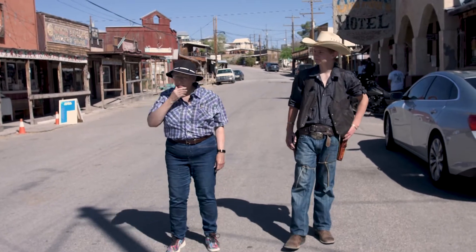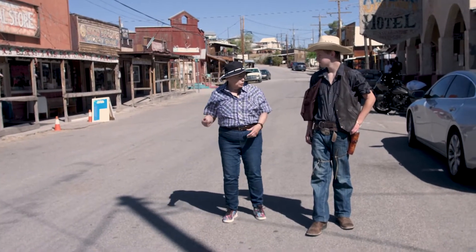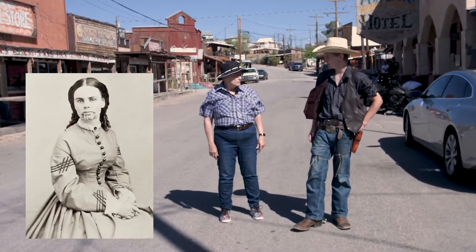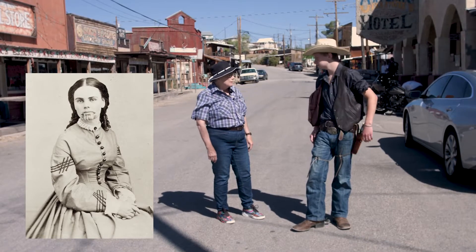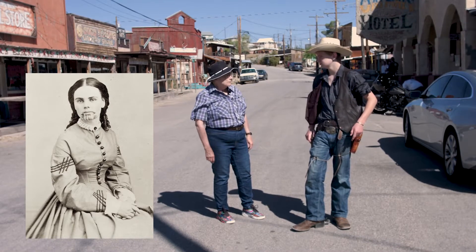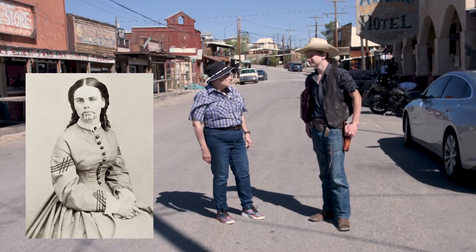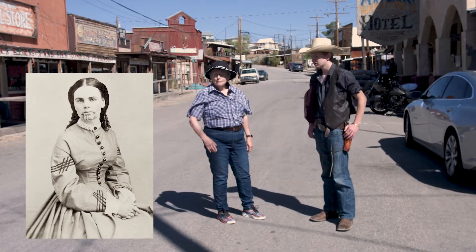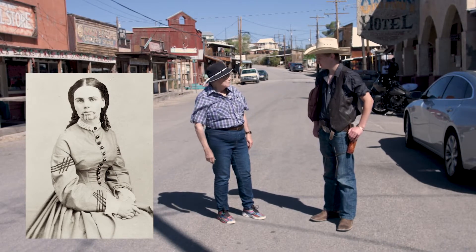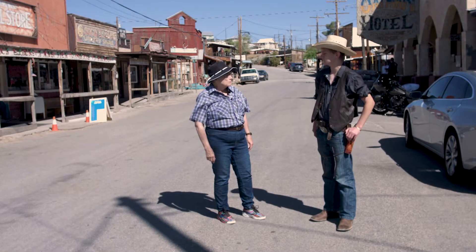What part does Olive Oatman have with the town of Oatman? Well, she didn't really play a part except they named it after her. Originally she was coming across the country with her family. She came through down there about 150 miles south from here, near Oatman Flat. They were coming across the country when they got massacred.